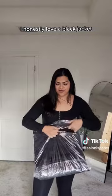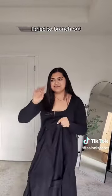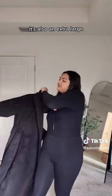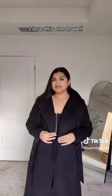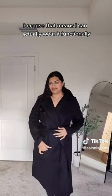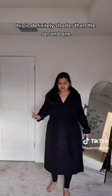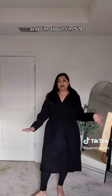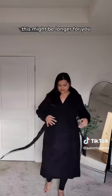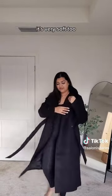I honestly love a black jacket. I cannot get away from them. I tried to branch out, but I always find my way back. It's also in an extra large. I love this one as well — it also has this wide collar look. They all kind of tie, and I love that because that means I can actually wear it functionally. This is definitely shorter than the second one. It comes right about to mid-calf and I'm 5'9", so keep that in mind — this might be longer for you. Nice thick material, nicely lined, and it's very soft too.